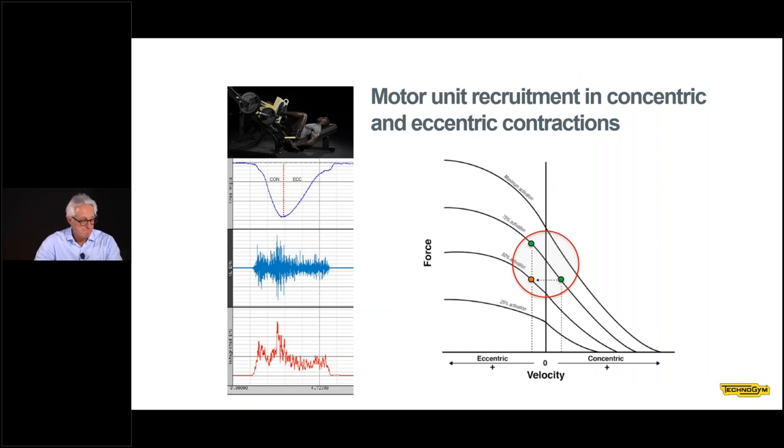One key difficulty with concentric and eccentric training as performed with conventional strength training machines is that it is not possible to fully recruit motor units during the eccentric phase. When you lift a weight to the maximum displacement, in order to lower the same weight, you have to forcibly de-recruit motor units — if you do not, the weight will simply stay at the top. You can see that the EMG increases during the concentric phase and decreases during the eccentric phase. This de-recruitment is absolutely necessary to lower the weight.